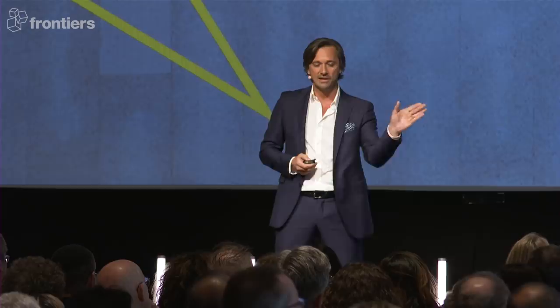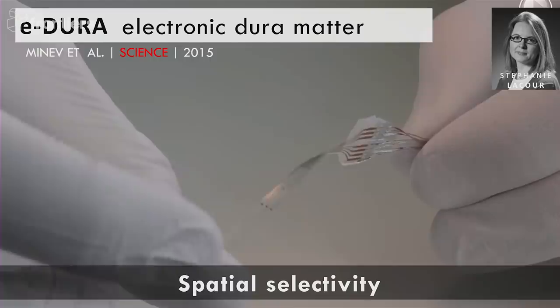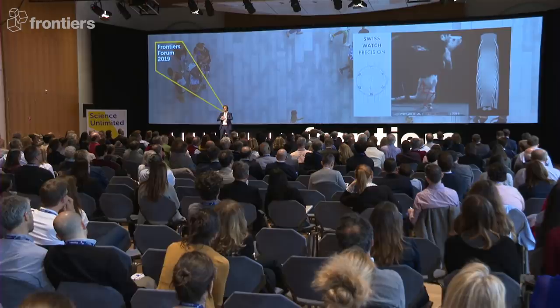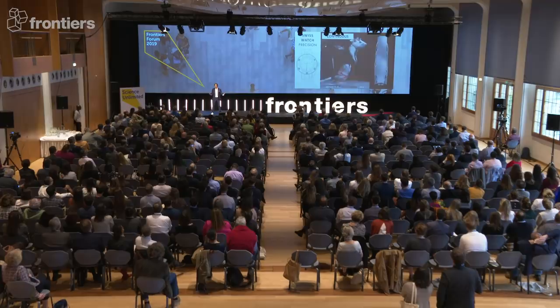So we developed a next generation of neural interfaces — entirely stretchable silicone membranes, even the electrodes are stretchable, and they can last a very long time in the central nervous system. The second challenge was to bring timing. The stimulation must be synchronized with the movement, so we developed Swiss-watch precision in delivering the stimulation. Here you have the animal completely paralyzed, we apply the continuous stimulation as before, and it can walk.